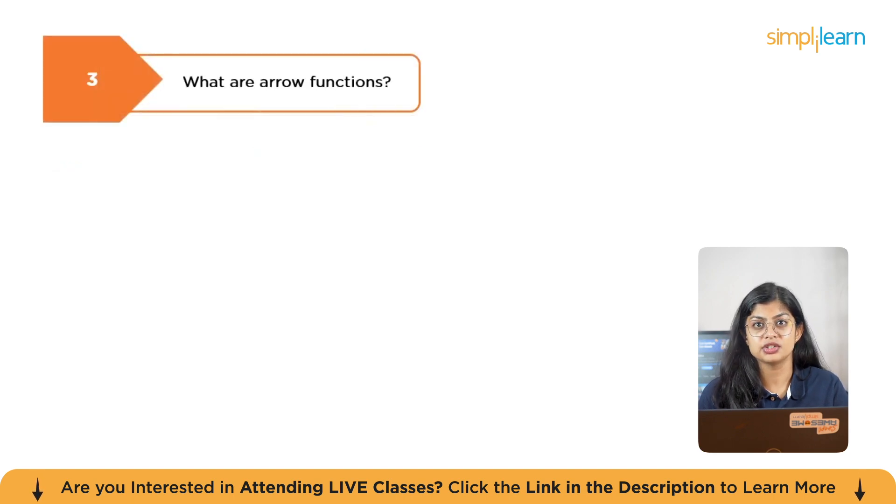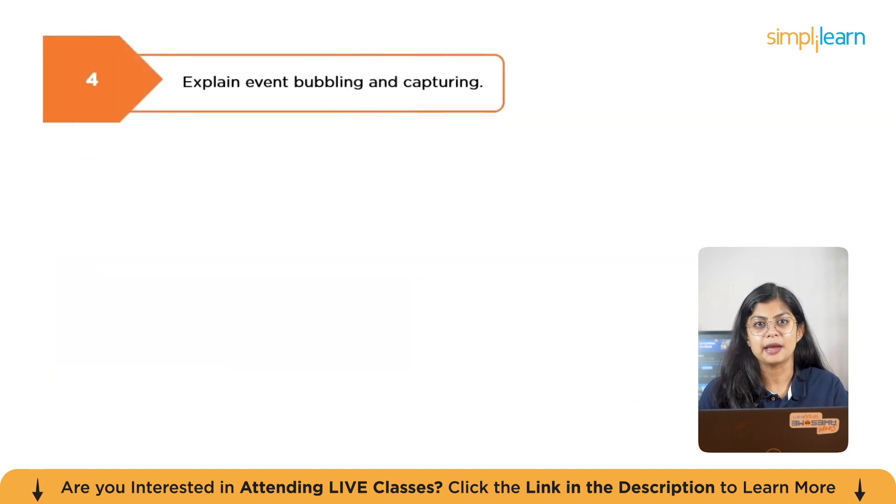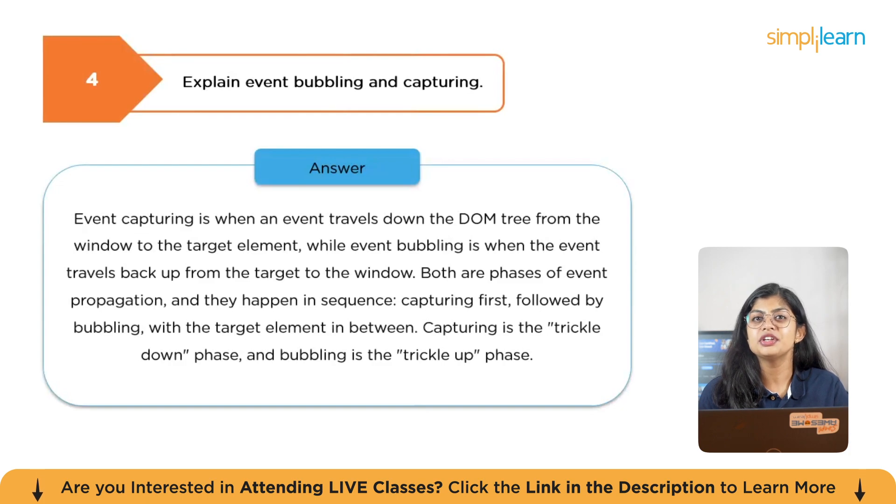The next question is: what are arrow functions? Arrow functions, also known as fat arrow functions, are a concise syntax introduced in ES6 for writing function expressions. They provide a shorter way to define functions compared to traditional function expressions and have distinct behavior regarding the 'this' keyword. The next question is: explain event bubbling and capturing. Event capturing is where an event travels down the DOM tree from the window to the target element, while event bubbling is when the event travels back up from the target to the window. Both are phases of event propagation — capturing is the trickle-down phase and bubbling is the trickle-up phase.